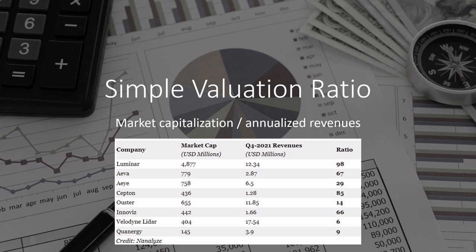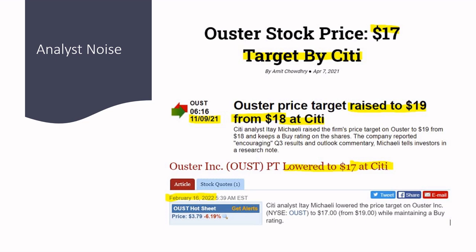Looking at our simple valuation ratio across all eight LiDAR firms using Q4 2021 revenues: they're largely overpriced. We don't invest in anything with a ratio over 40, which excludes about half. AI comes in at 29, Ouster at 14, Velodyne — which is in a world of hurt — at 6, and Quanergy at 9. Ouster is not excessively overvalued by this measure. Luminar is the most overvalued of the lot, probably because there's a lot of hype around that firm.